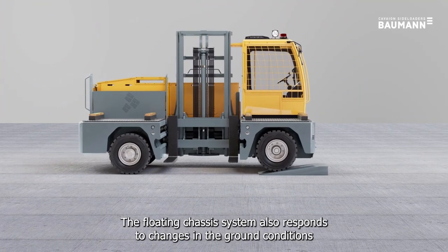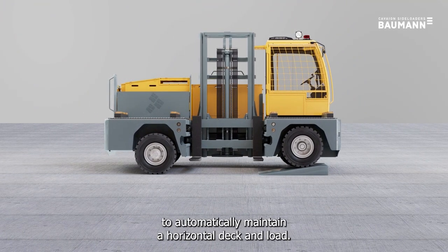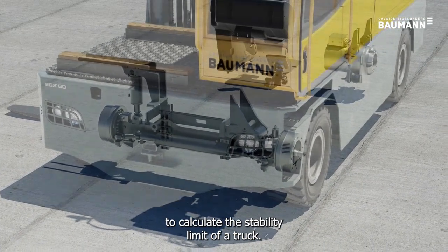The floating chassis system also responds to changes in ground conditions to automatically maintain a horizontal deck and load. After several years of research, Bauman has developed a new system to calculate the stability limit of the truck.